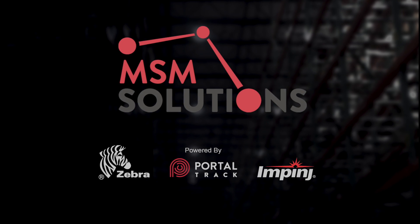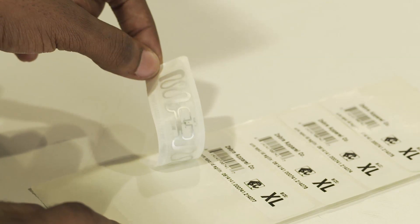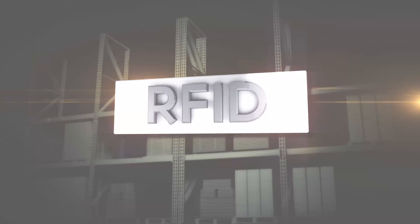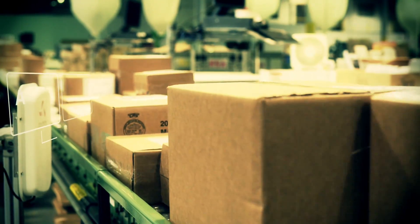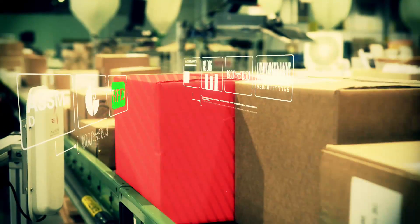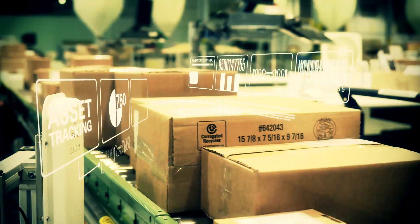MSM Solutions helps you take control of your inventory. It's hard to see, but this little microchip will forever change the way you do business. Radio frequency identification, or RFID, is a tiny silicon chip and antenna that transmits wireless data to a remote reader.